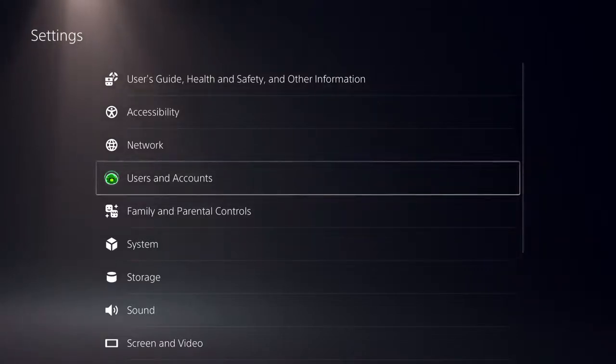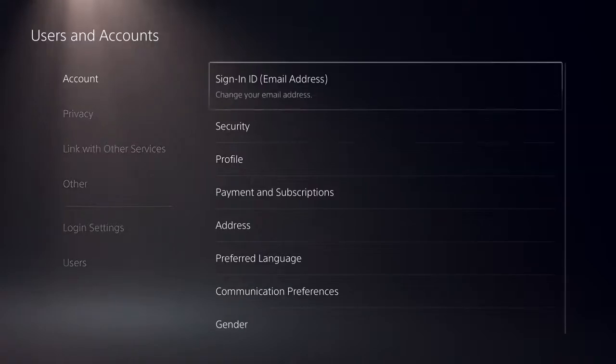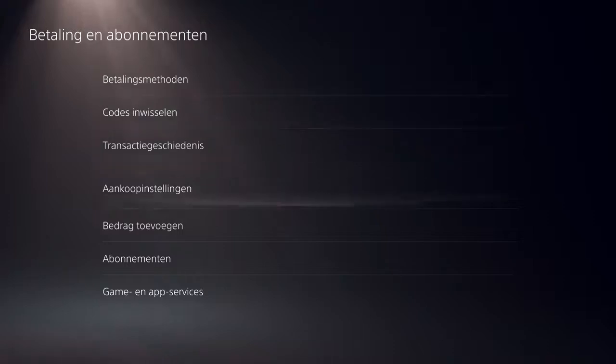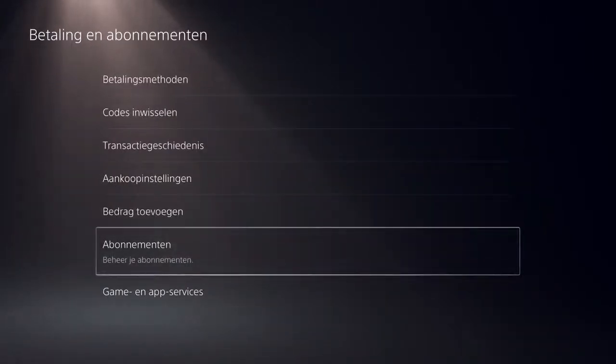Now the third option: you can go over to 'Users and Accounts', then go over to 'Payment and Subscriptions', then go to 'Subscriptions', and here you can basically do the same thing.